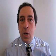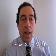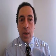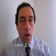Number one. A — cake. Number two. A — cat. Number three. A — call.